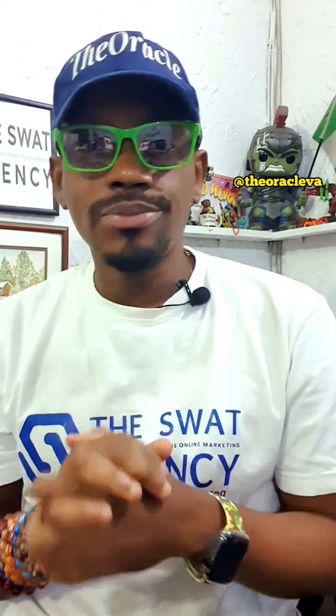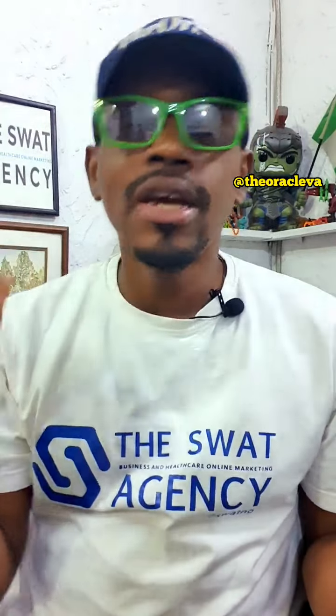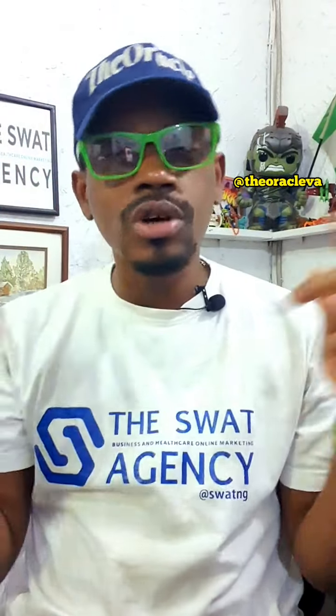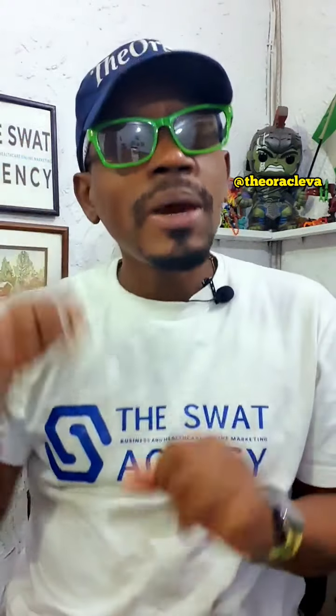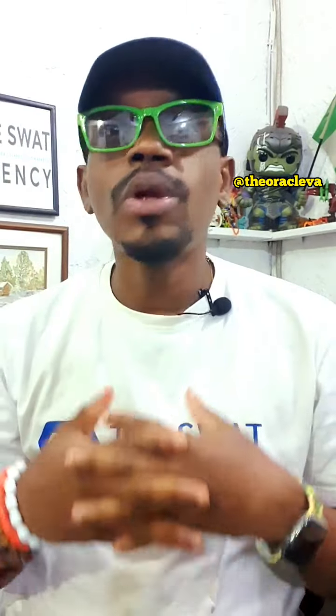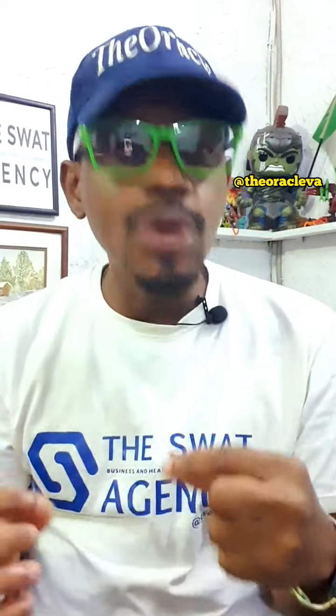Hello guys, how you doing? My name is Victor Anyang, and they call me the Social Media Oracle. I'm a business and healthcare social media strategist. You are welcome to my show, the Oracle Says. On this show we talk about social media stuff, and on special days like this, we talk about Instagram features, Twitter features, different features. Today we're talking about Instagram features.